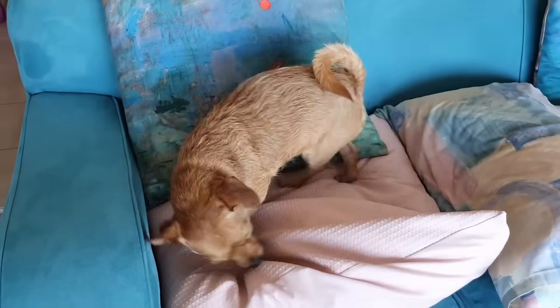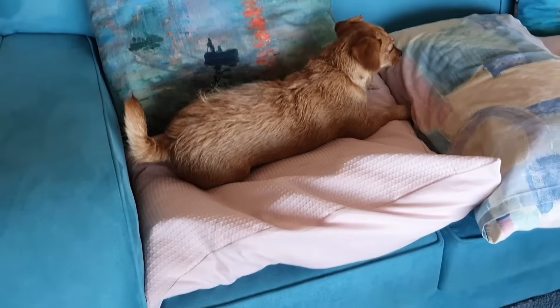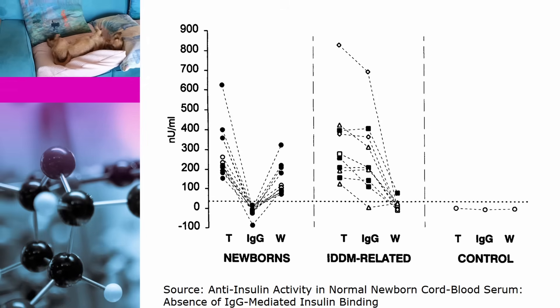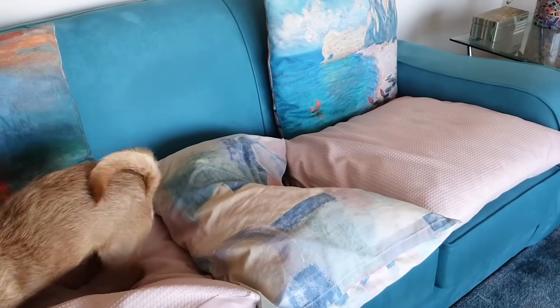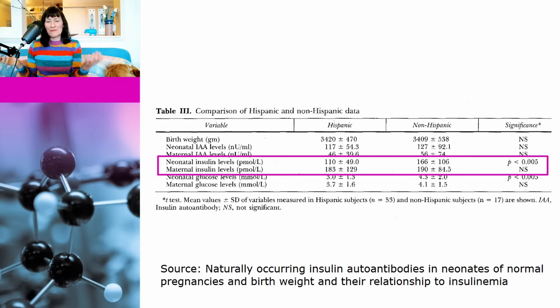So what about babies whose mothers don't have Hirata syndrome? Well, there are a number of studies showing that cord blood from newborns contains a molecule that binds insulin — this is not actually from IgG antibodies though. More importantly, this doesn't lead to high insulin concentrations. We know this because a number of studies have been done looking at both insulin antibody levels as well as insulin levels in both mothers and their babies. And this is not new research either — Shannon and Chase haven't found something new that no one knew about. This particular study is from 1995.